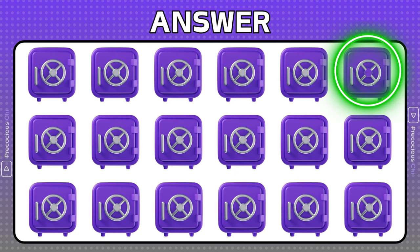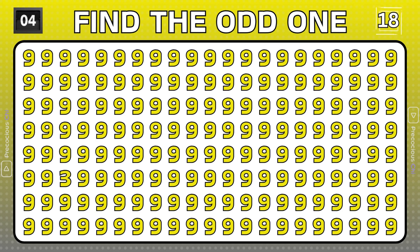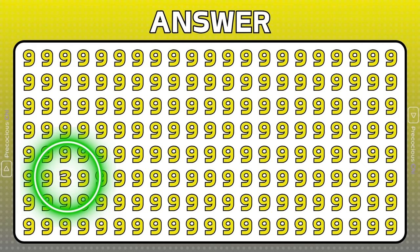The color in the center of the safe handle is different than the others. This bird is missing an eye compared to the others.